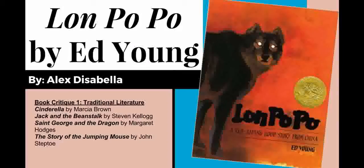The five books I chose to read for this first critique are Cinderella by Marsha Brown, Jack and the Beanstalk by Stephen Kellogg, St. George and the Dragon by Margaret Hodges, The Story of the Jumping Mouse by John Steptoe, and my featured text, Lon Po Po by Ed Young.